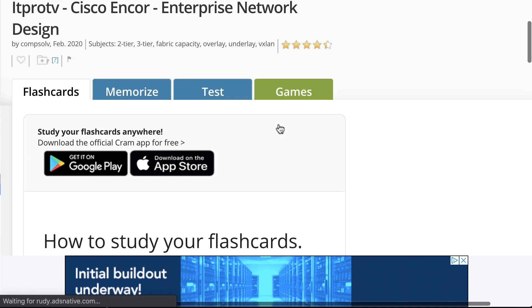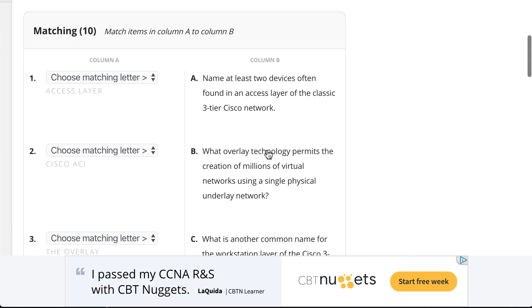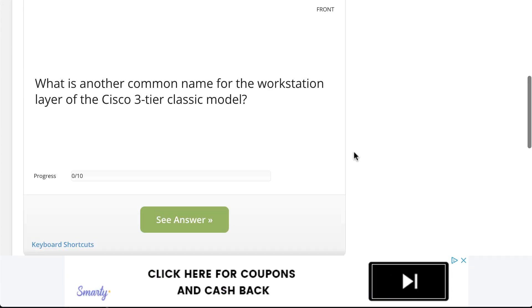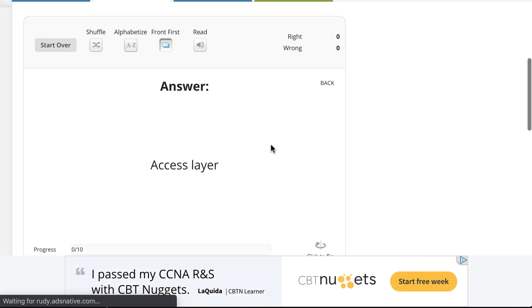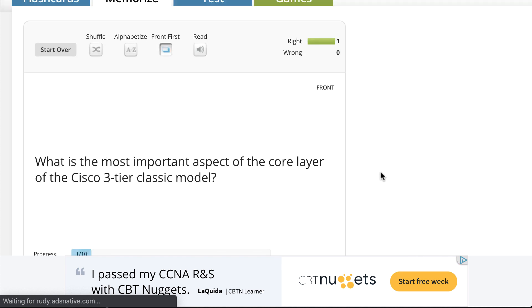You can just come up here and go ahead and test yourself on these flashcards. They put it in a test-like format, or of course if you want to do the classic memorization flashcard methodology, you can do that too. So you come in here and it says: what's another common name for the workstation layer of the Cisco three-tier classic model? And I would say in my mind, I think that's the access layer. So then you see the answer — it's the access layer — and you can go ahead and grade yourself and run through the flashcards that way.